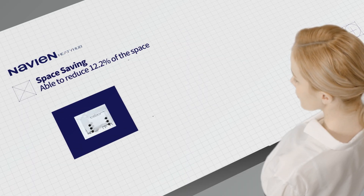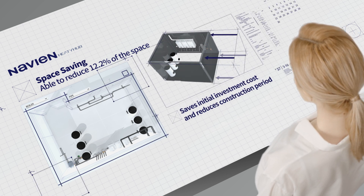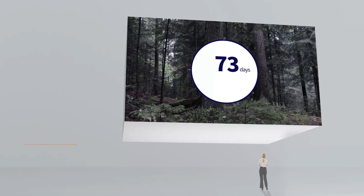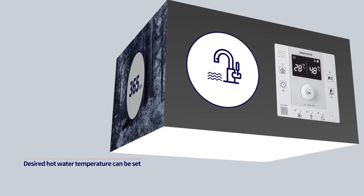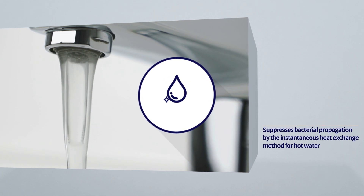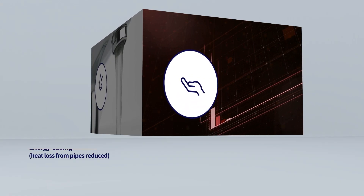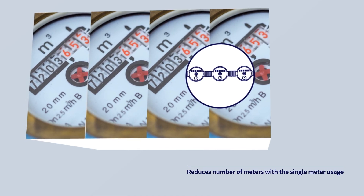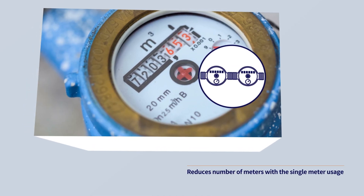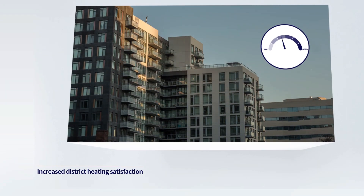Using Heaty Hub can reduce machinery room space and not only saves the initial investment cost, but also reduces the construction period. Heating is available all year round and the desired hot water temperature can also be set. Hot water hygiene is improved through the suppression of bacterial propagation by the hot water heat exchange method between households. Utility bills will be lowered from the saved energy, and the integrated piping reduces the number of meters to make management easier and increase economic efficiency. It can also increase district heating satisfaction.